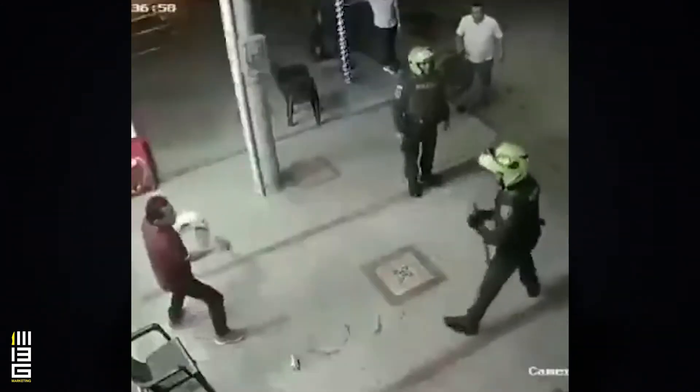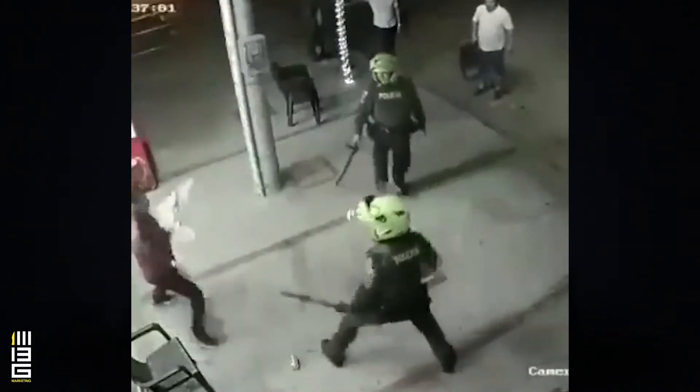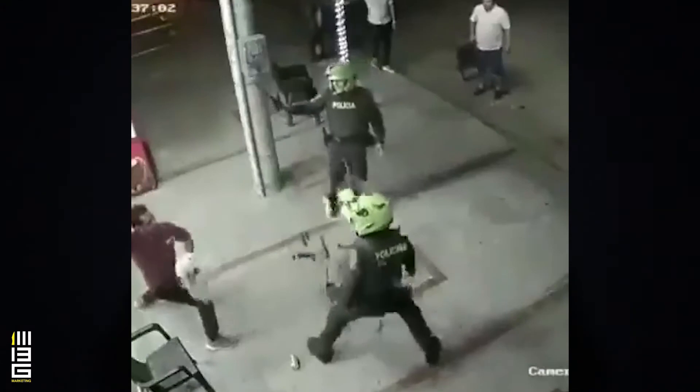Now let's talk about this assailant with the bolo. Look at how he swings the bolo — very flowery, obviously making the two policemen very wary. But his failure here is that he was focusing too much on only one opponent. And just like how my instructor always told me, you can only fight one person at a time. And that was his downfall here, because as he was distracted trying to scare one policeman, he was tackled by the other.